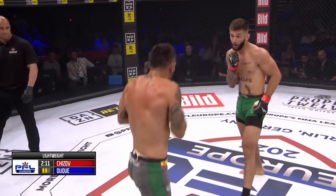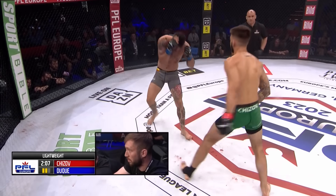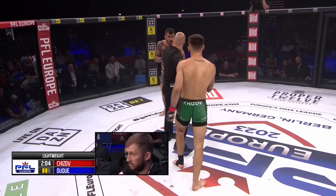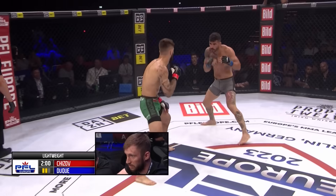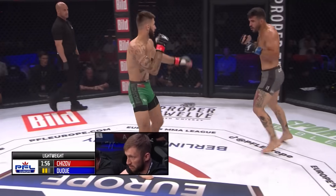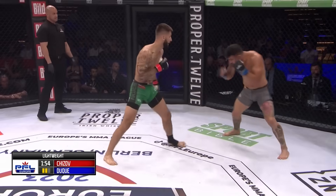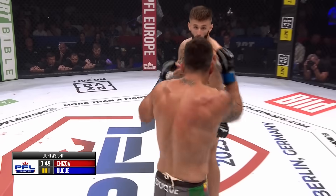Immediately following with the left hand — Chijov now getting back to work, getting a little more busy. He wants to keep the pressure on; he doesn't want Duque to recover. A lancing blow off the cuff. Chijov makes the decision to just keep this going — you can see he's enjoying himself. Just playing.